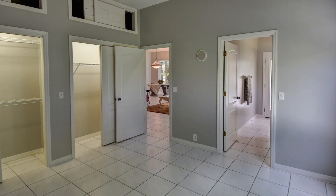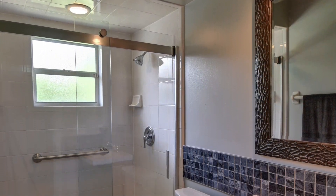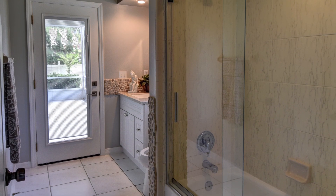Two more bedrooms with extra storage and closet space, and two more gorgeous bathrooms. A huge inside laundry room with built-in cabinets and utility sink completes this expansive home.